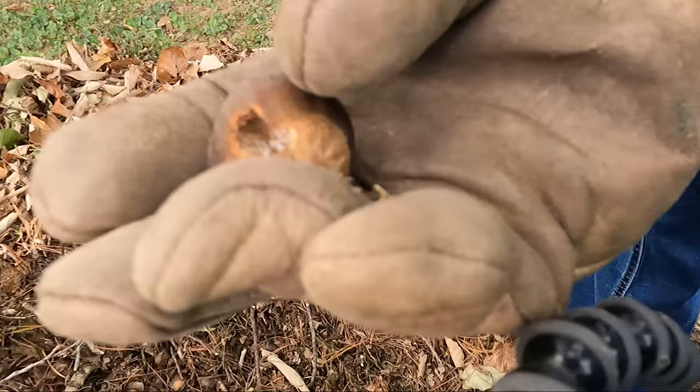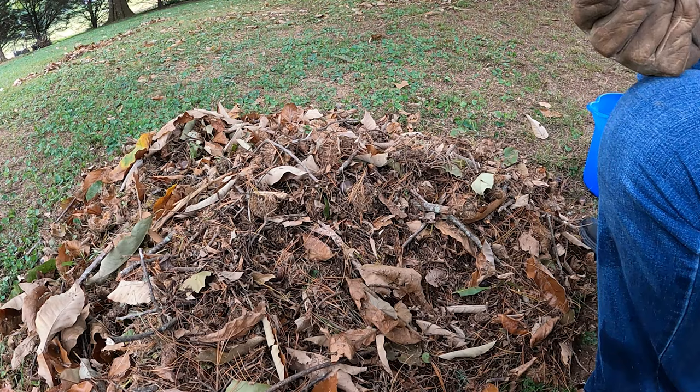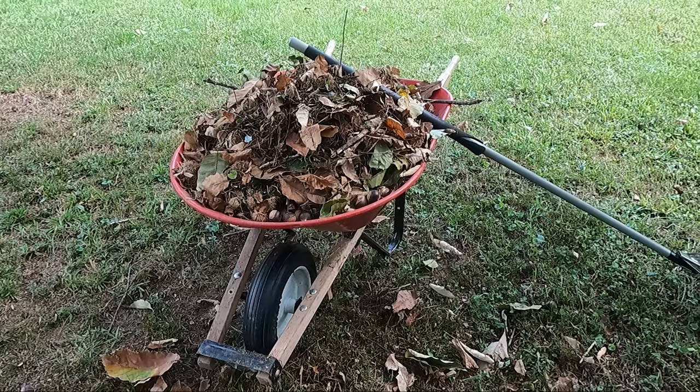I take time to examine the chestnuts to make sure there are no holes in them. If there are holes, I throw them to the side for the squirrels. If they look fine, I throw them in my bucket. See all the chestnuts I got from this small pile? This is nothing compared to what will be on the ground in October and November. If the chestnut won't pop out of the burr, you can place it on the ground and roll it under your shoe to get the chestnut to loosen up and fall out.